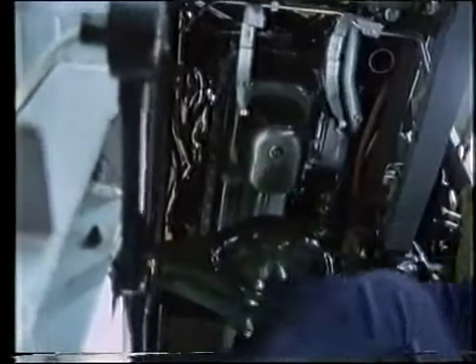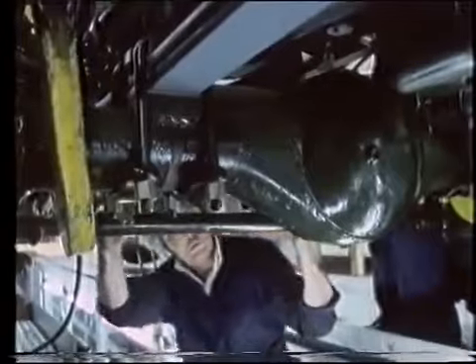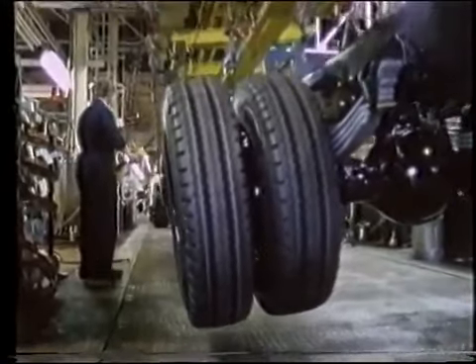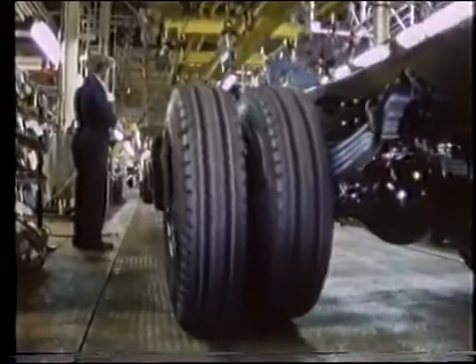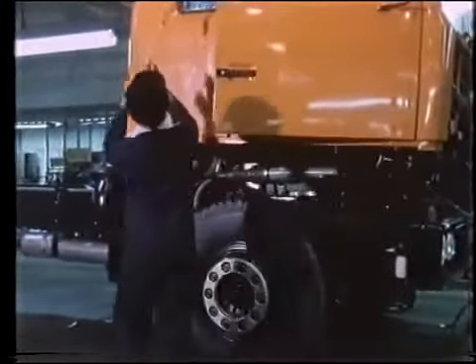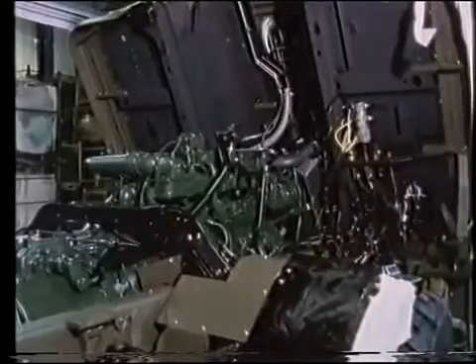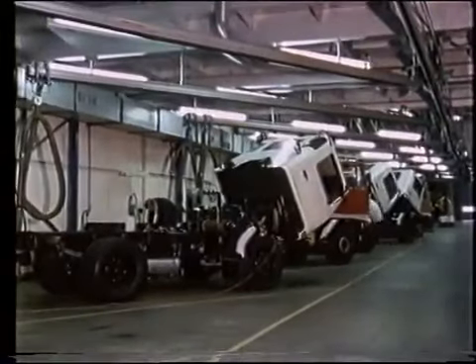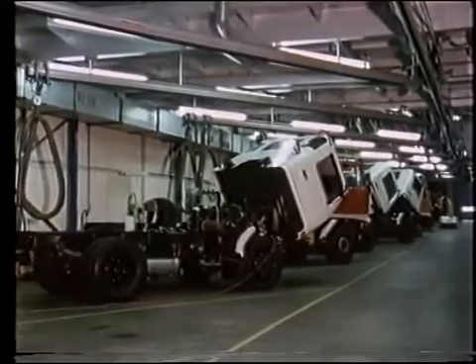The trucks are then raised to a higher level and various parts are assembled underneath the chassis. Notice that we're dealing with a continuously moving conveyor. If the conveyor were to stop for any length of time, the manufacturer would suffer an expensive loss of production. At this stage in the process, the cabs are married to the chassis and electrical and braking system connections are made between the two. After a number of further stages, the assembly is complete and the vehicles are then subjected to a number of tests.